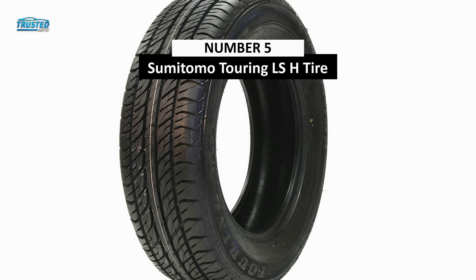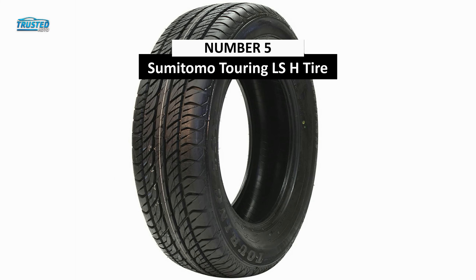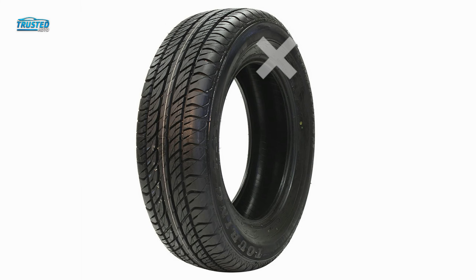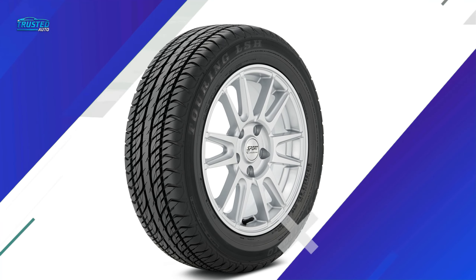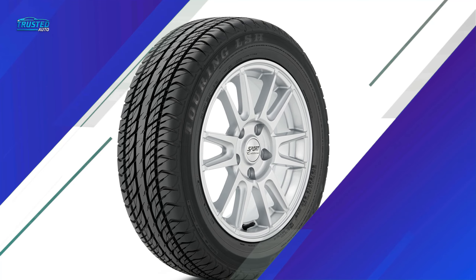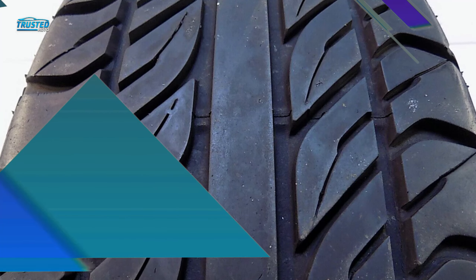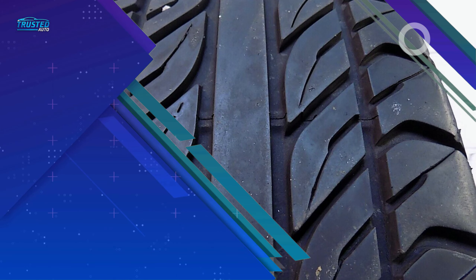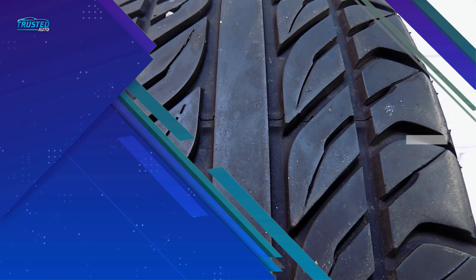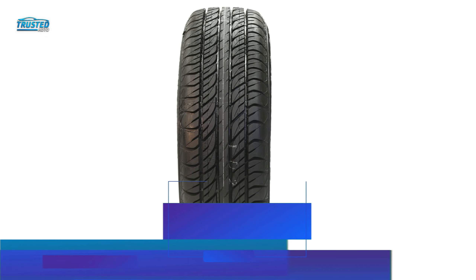On number 5, we have the Sumitomo Touring LSH. It's hard to beat the quality and overall performance for just over $500 for a set of 17-inch tires. The symmetric tread pattern generates traction, even in light snow, and prevents hydroplaning, while the shoulder blocks provide grip in corners. Some drivers said these tires were noisier due to those blocks when compared to a highway tire, but when compared to other SUV tires, the road noise is very slight and the comfort level is rated excellent.